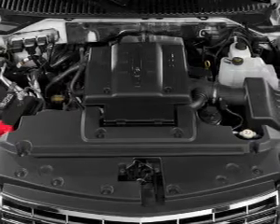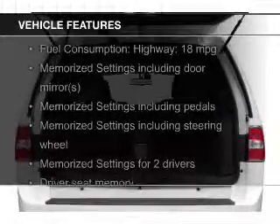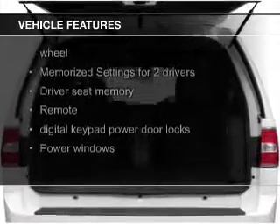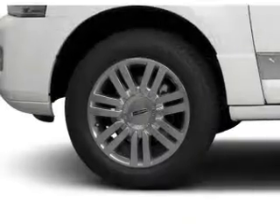The features include leather seats, heated seats, heated rear seats, power folding mirrors, Bluetooth connectivity, and Ford Sync voice activation.